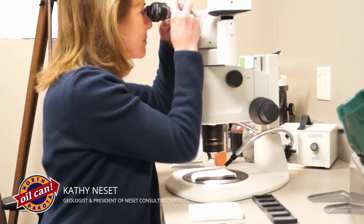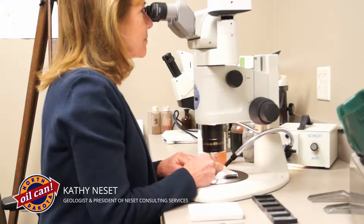My name is Kathy Nesset. I'm a geologist. I'm located here in Tioga, North Dakota, which is where we are today.